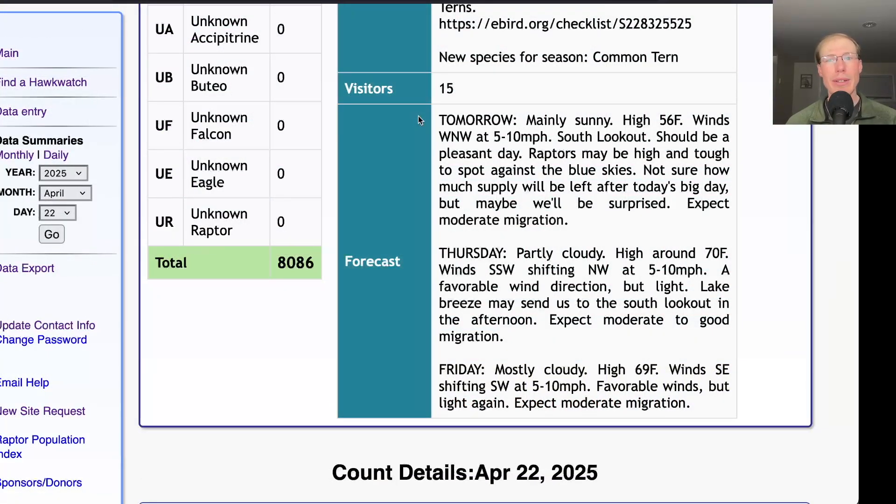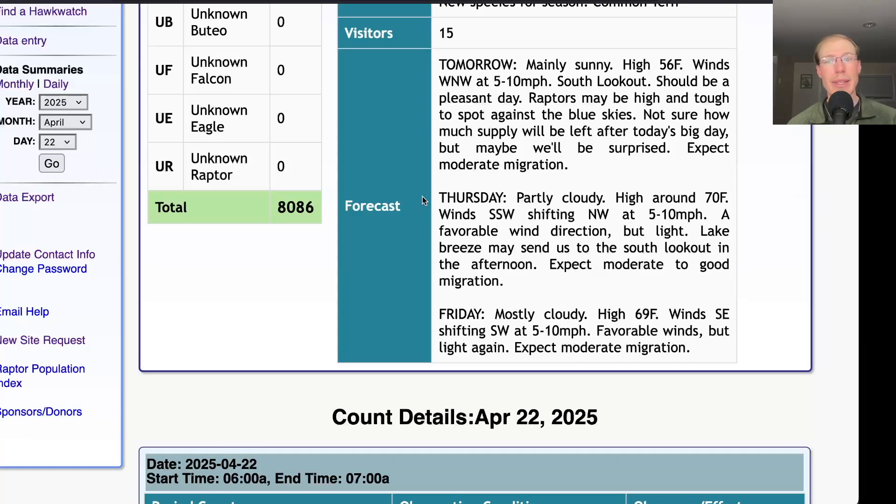Taking a look at the forecast for tomorrow: it's looking mainly sunny with a high in the mid-50s and light west-northwest winds. We'll be down at the south lookout and I would expect moderate migration — hopefully we have some more broad-winged hawks left after the big day today. For Thursday, it's looking partly cloudy with a high around 70. Winds south-southwest shifting northwest at 5 to 10 miles per hour, so it's a good southerly wind direction in the morning but fairly light, and it's looking like that wind shift will probably be a lake breeze kicking in in the afternoon. Southerly winds and nice warm temperatures — hopefully we'll get a decent flight for Thursday morning at least, and maybe from the south lookout in the afternoon as well.